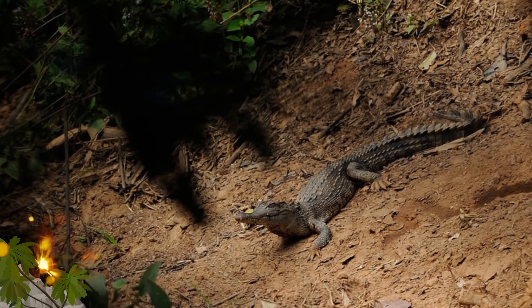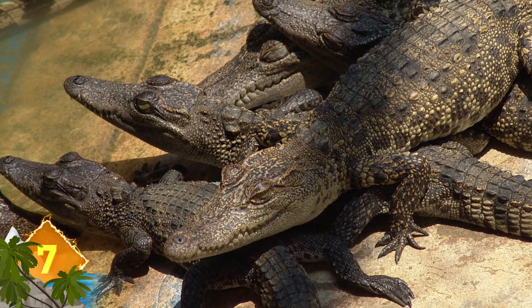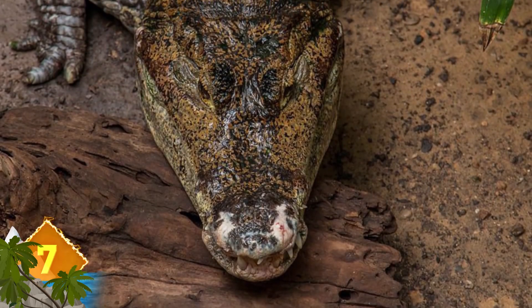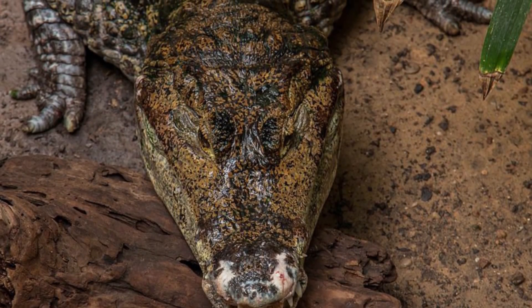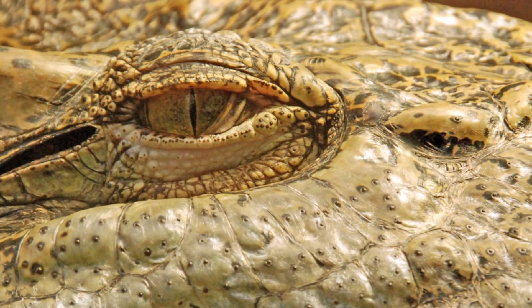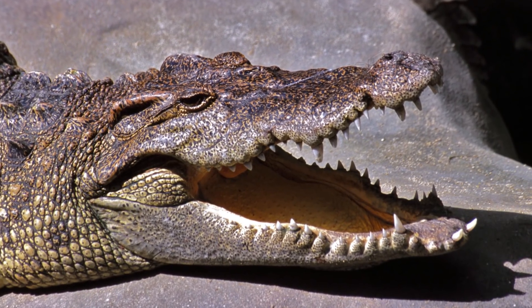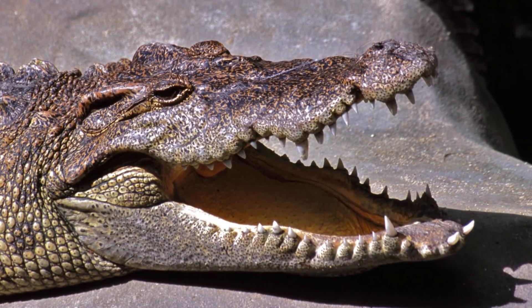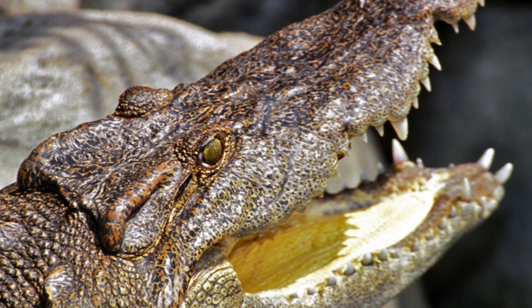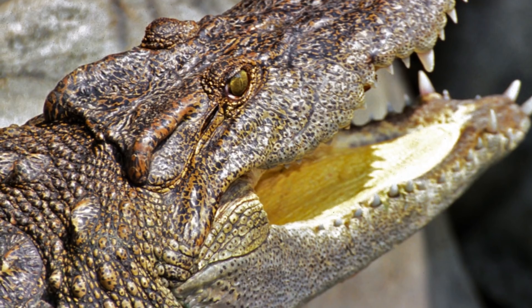Siamese Crocodile. Found in Indonesia and other parts of Southeast Asia, this is a small to medium-sized freshwater croc that grows nearly 10 feet long and can weigh upwards of 800 pounds. These critically endangered reptiles are considered some of the least understood crocodiles in the world. While there are some 700,000 individuals held on commercial crocodile farms in Southeast Asia, there is no exact figure for the population in the wild, although some sources estimate the number at 1,000 or less. That number is said to be decreasing due to continued habitat loss and illegal capture of wild specimens to stock commercial farms, where they're hybridized with larger species.